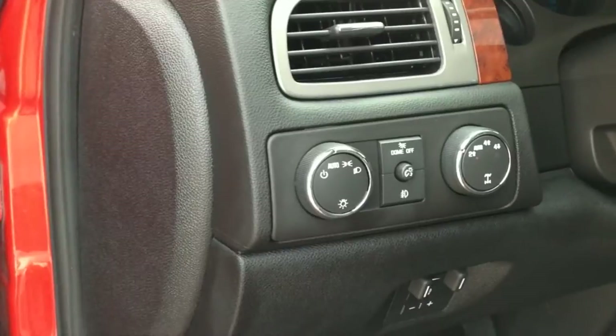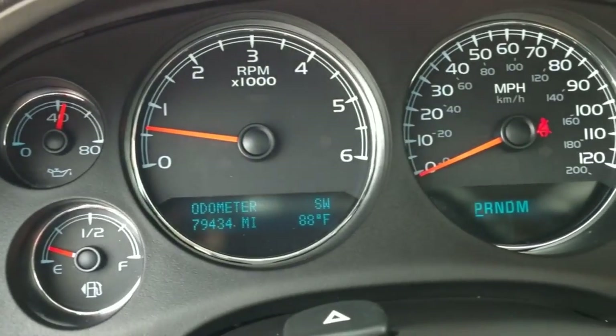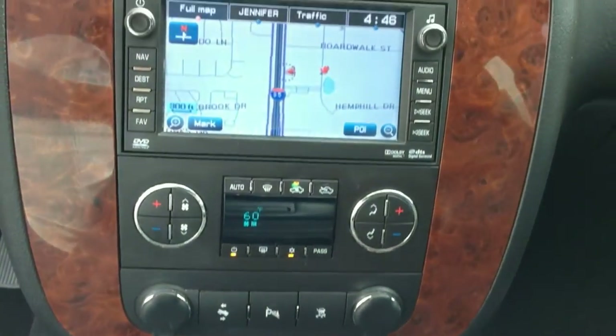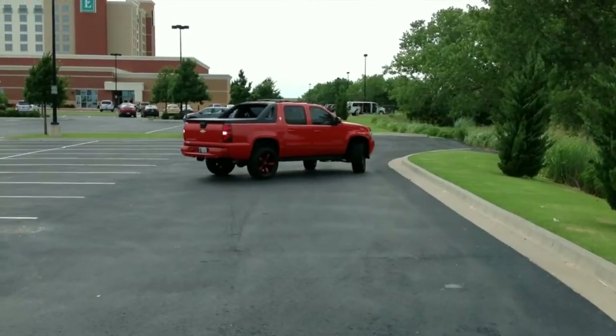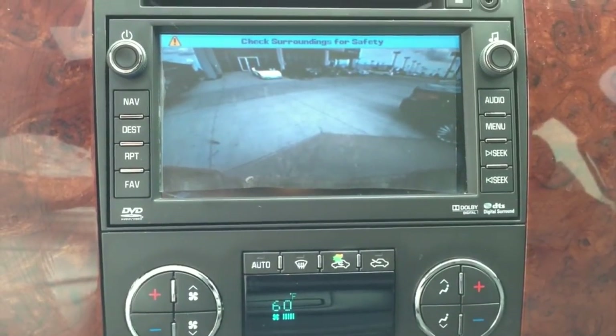You have to see this in person to truly appreciate its value. AutoMax Hyundai Norman, 551 North Interstate Drive on the Mile of Cars. Or to schedule your test drive today, call 405-364-2000. AutoMax Hyundai Norman, where the deals are automatic.